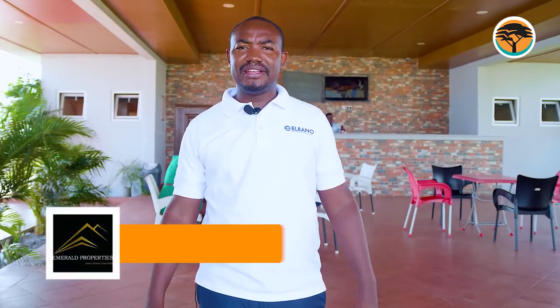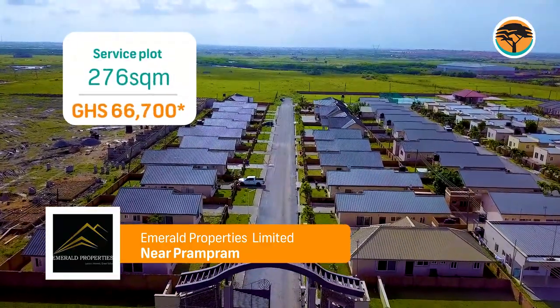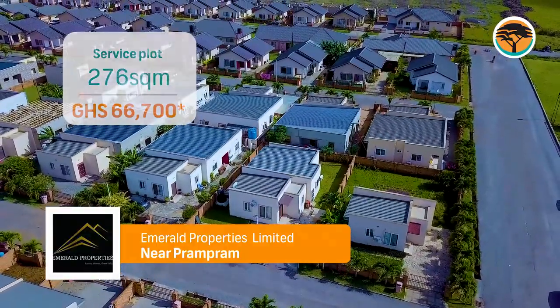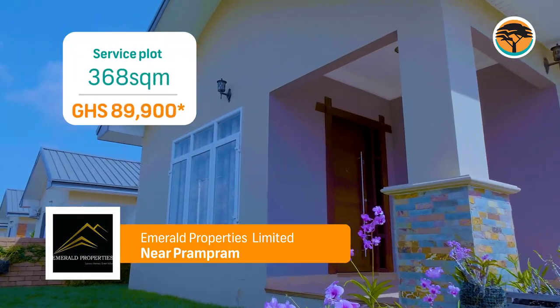You are welcome to the Recreational Center of Soley Lagoon View Estate, a development of Emerald Properties. Soley Lagoon View Estate is located on your way to Pram Pram, just after the Ghanaman Soccer Academy, after you take the left turn on the Akra Aflawo Road.